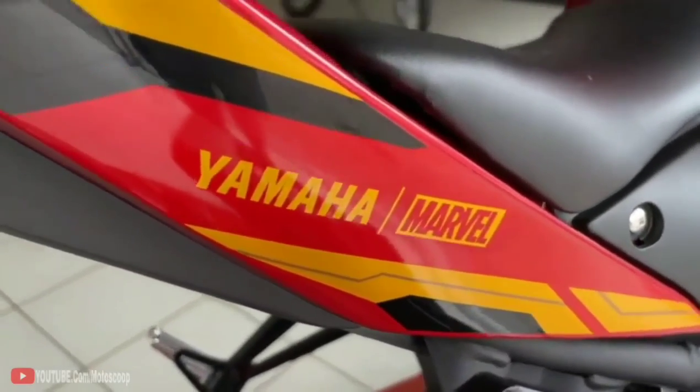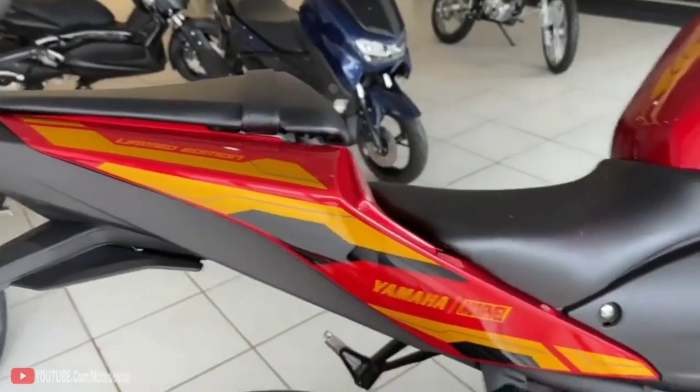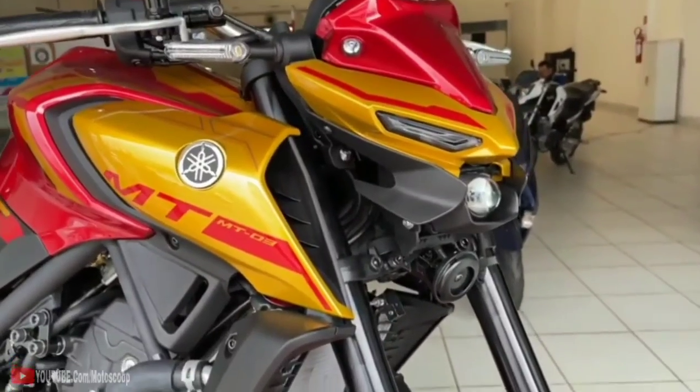Pros: aggressive design, smooth and refined engine. Cons: pillion comfort, slightly stiff ride quality.